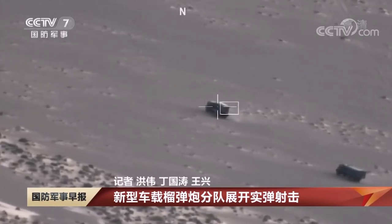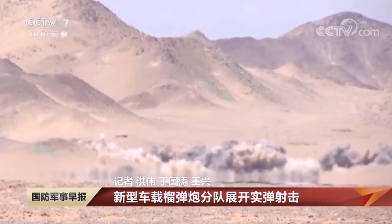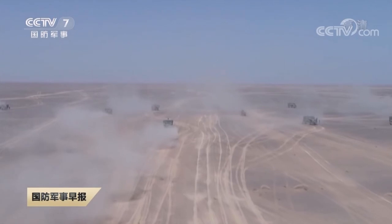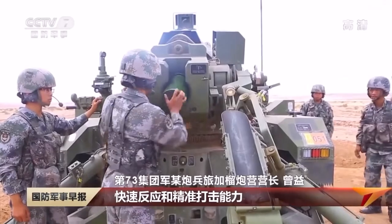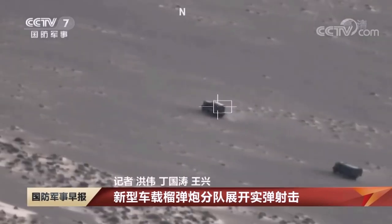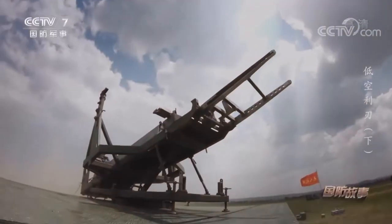Its mobility and survivability are constantly improving. The Chinese army has timely grasped the future development trend of artillery, carried out relevant research, improved the strike accuracy of existing artillery, and made outstanding contributions to the army's precision operations. In order to improve the accuracy of long-distance striking, Chinese military industry has developed guided artillery shells using various new technologies in microelectronics, optoelectronics, new detection technology, miniaturization technology, material technology, and new structural technology.